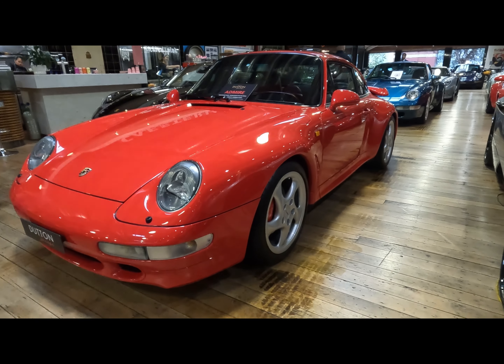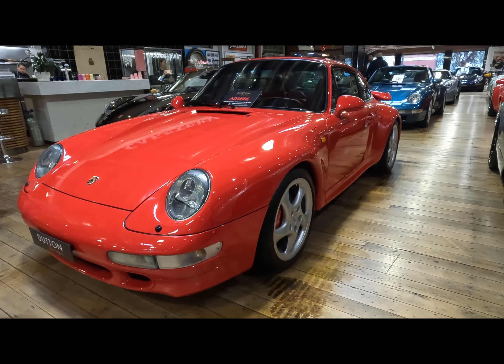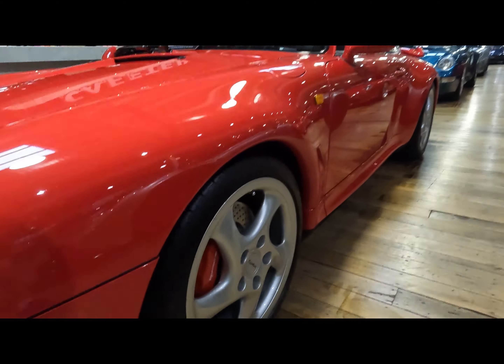Just like some of the other 911s over there, we've got a 1966 Porsche 911 in red with red calipers.